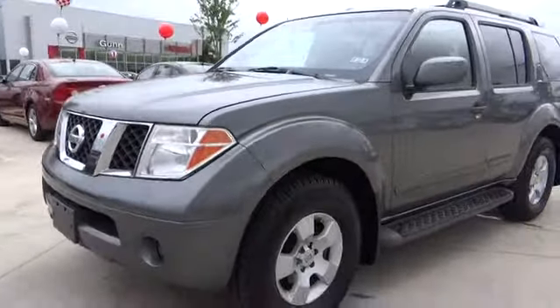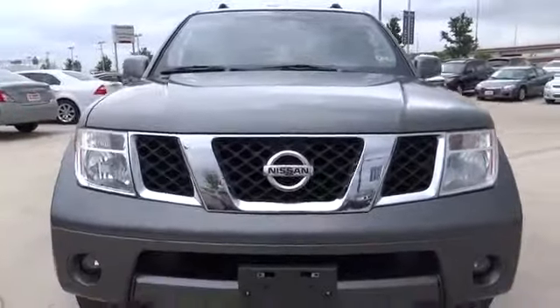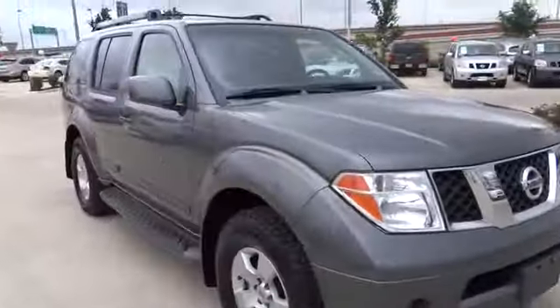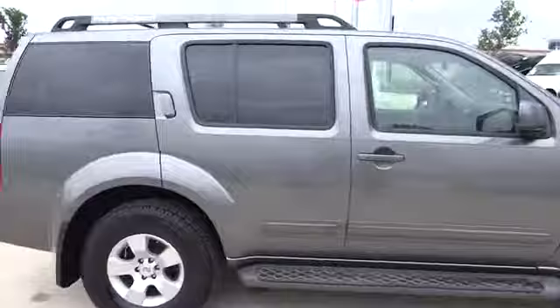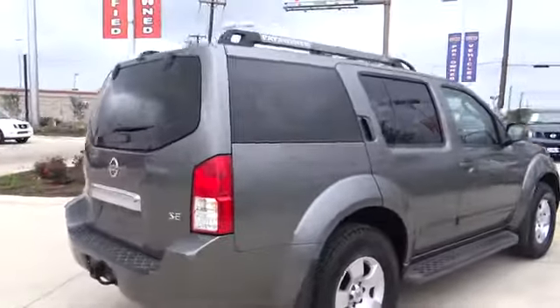The 2007 Pathfinder. The Pathfinder has a premium interior with three rows of seating for up to seven passengers, as well as versatile seating and cargo configurations. This SUV appeals to both truck lovers and car lovers and is priced below $15,000. This vehicle has less than 95,000 miles.